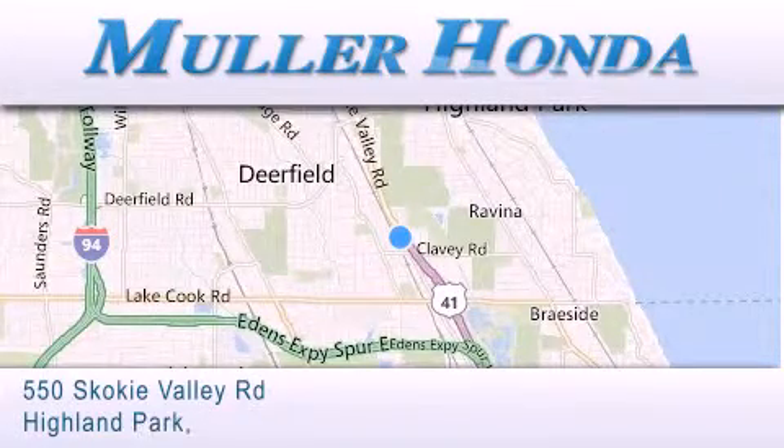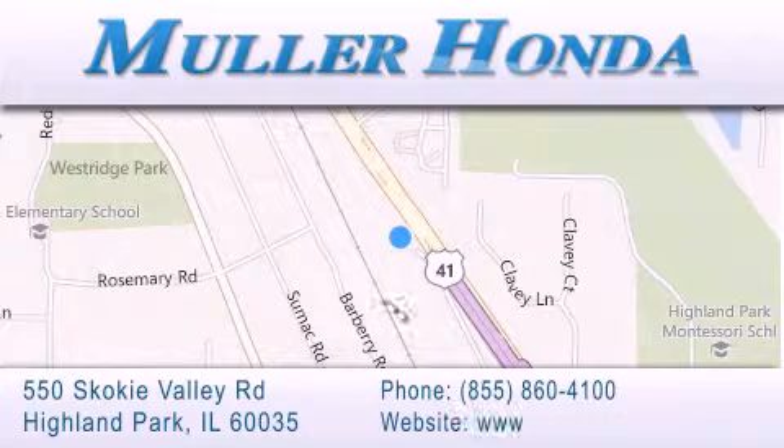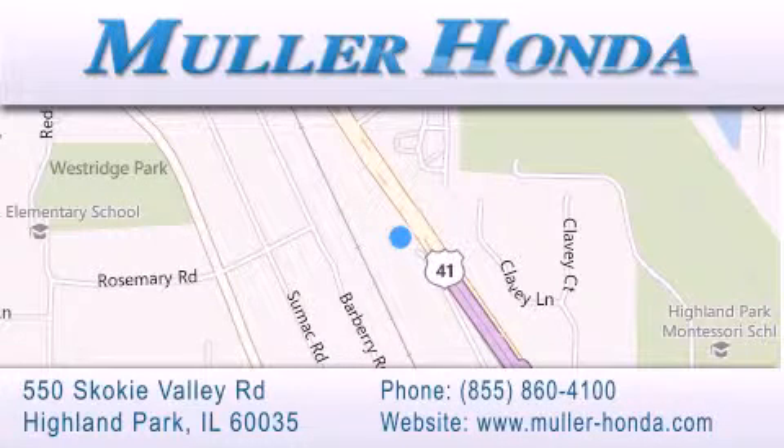For additional information please visit our website, give us a call, or stop by our dealership located at 550 Skokie Valley Road in Highland Park, Illinois, between Lake Cook Road and Park Avenue, just north of Clavey Road, convenient to virtually all of Chicagoland. Visit Muller Honda today — you will not be disappointed.